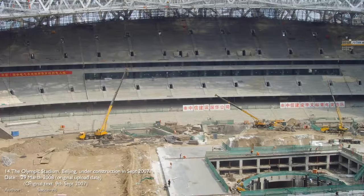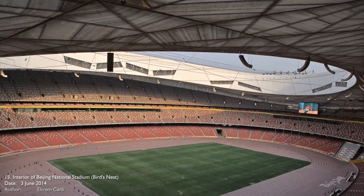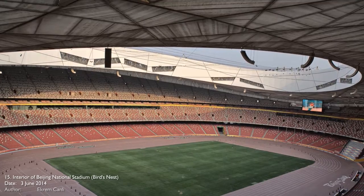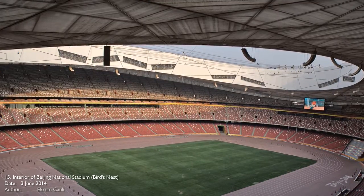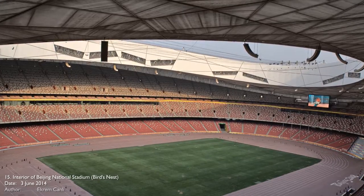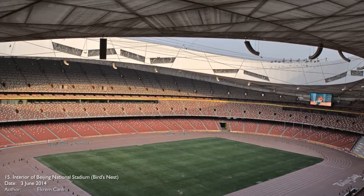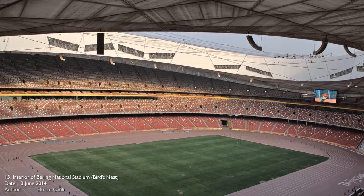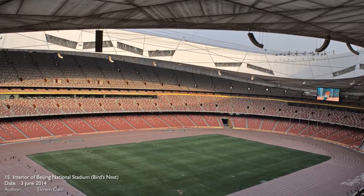There are only three floors, but it is almost 20 stories high, which is around 226 feet or 69.2 meters. There were over 9,000 workers at the project's peak construction. The structure is 333 meters long north to south and 294 meters wide east to west.